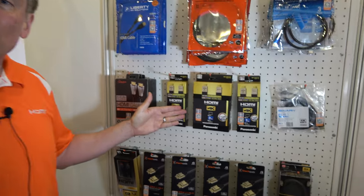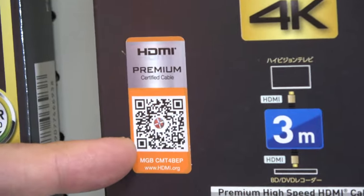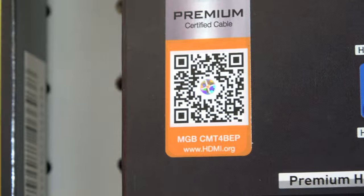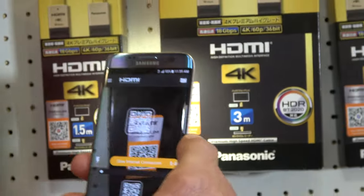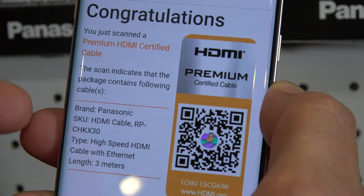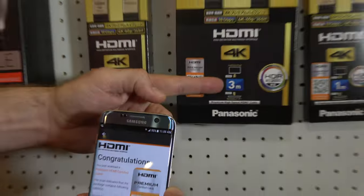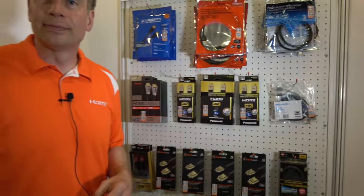This premium cable label is anti-counterfeit proof. It has an encrypted QR code and a unique hologram image that is read by the HDMI app, which will validate that it is a legitimate cable. As you can see here, it comes back and says 'Panasonic 3-meter cable,' which matches the cable — 3-meter Panasonic.